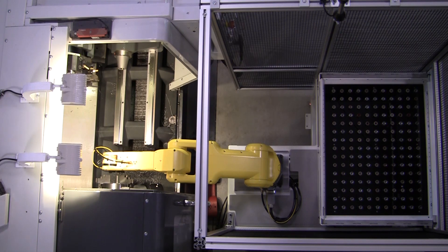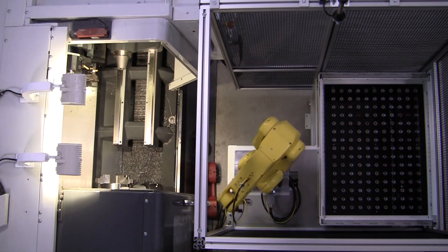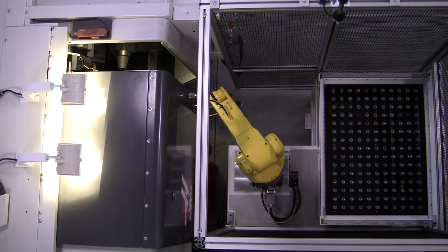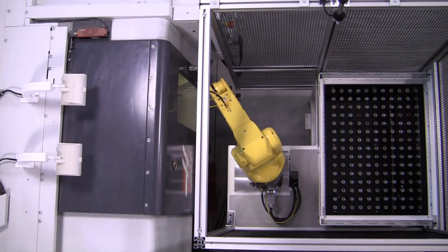With its compact size, RoboCart 2 is perfect for small lathe duty. Part presentation schemes range from fixture-based — with or without a drawer or multiple drawers — as well as conveyor or rotary table-based.